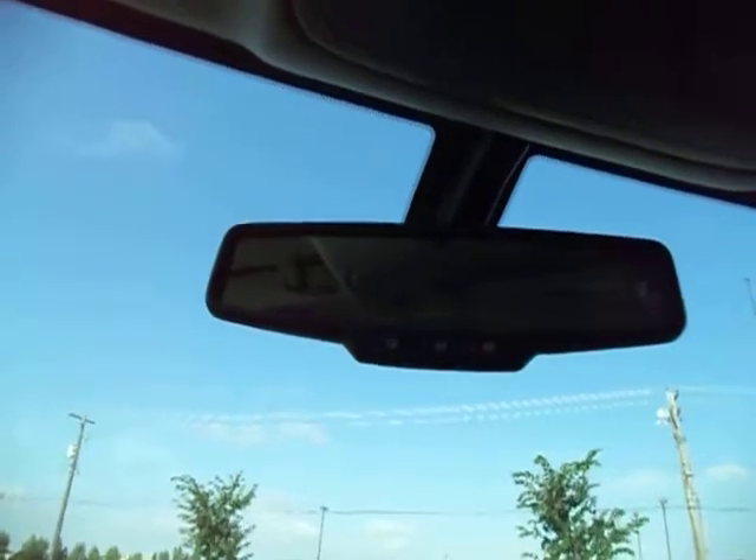You also get five years of the Remote Link app free with the purchase of this truck. You're able to remote lock, unlock, and remote start your truck with your cell phone if you've got a compatible smartphone — very handy. You can do it from the next town over if you choose, and you get that service for five years free with the purchase of the truck.